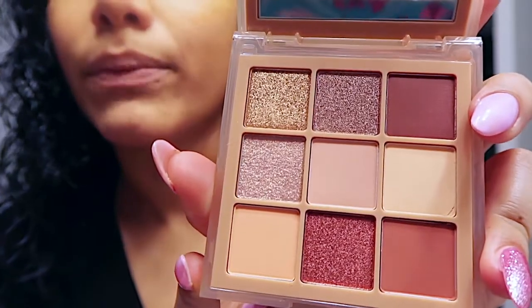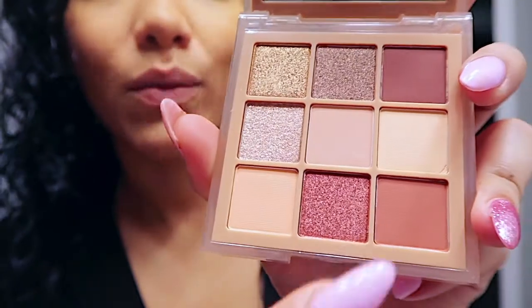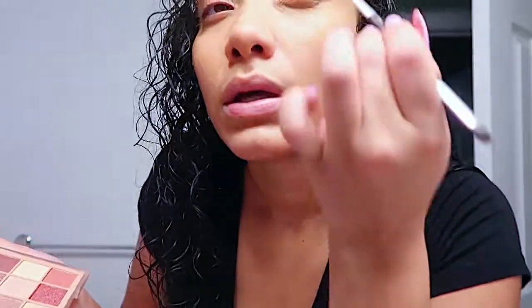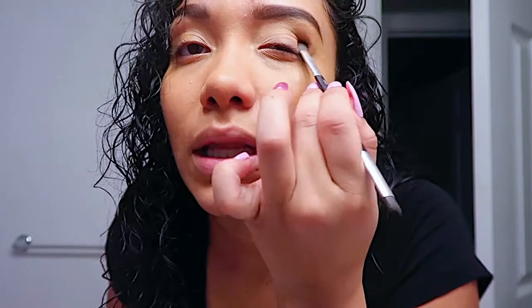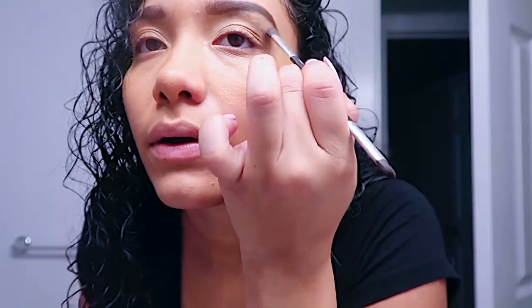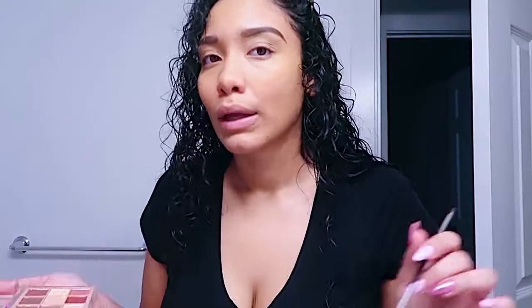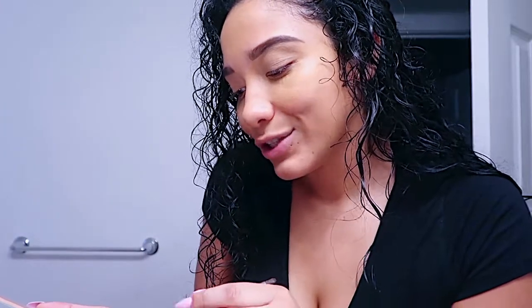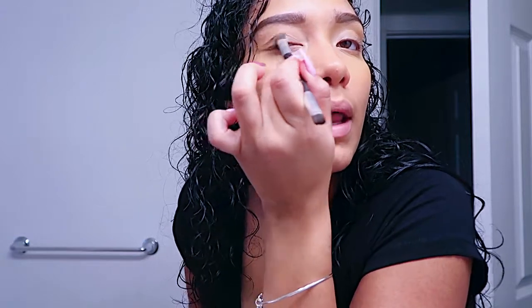I always put foundation on my lips. I also have the Huda Beauty Sand Haze eyeshadow palette — look how freaking pretty. Most of the colors are neutral but then we have a little vibrant ones which is great. This is perfect for my everyday look. I always like to pick a light color for the entire lid of my eyes and just apply a nice base. Note to self — I did not clean this brush so I have a little residue from a previous color.